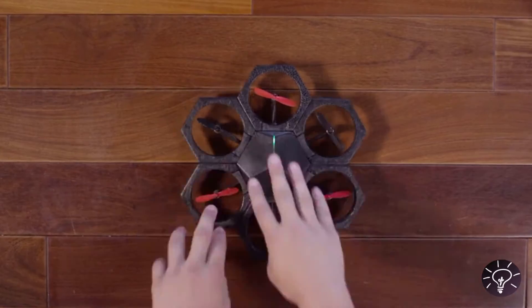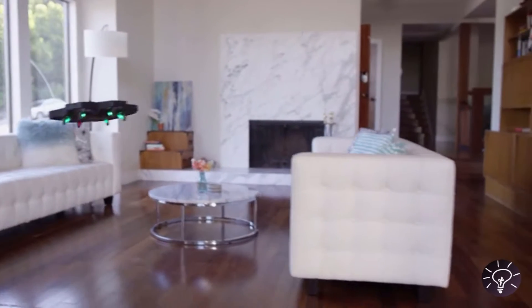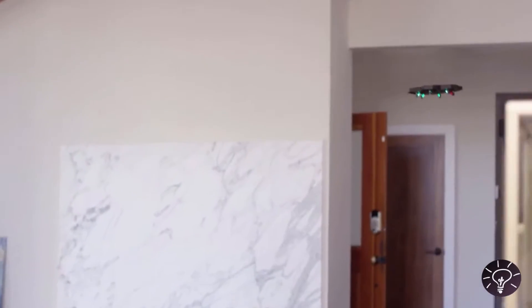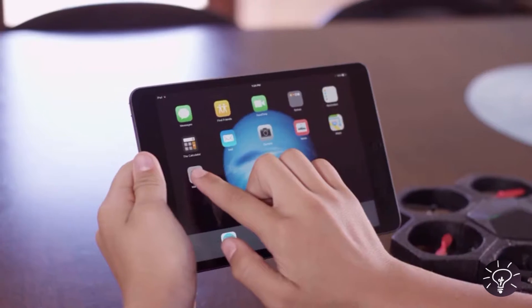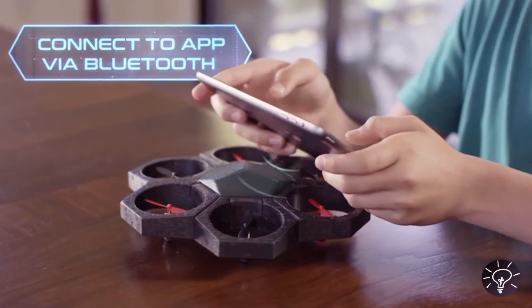AirBlock — a one-of-a-kind, programmable, transformable drone and hovercraft. Think you've seen a drone like this? Think again. AirBlock is unlike any drone you've seen before. Start with individual magnetic pieces and 15 seconds later, you have a drone. Control the drone through the app via Bluetooth and take to the sky in no time.